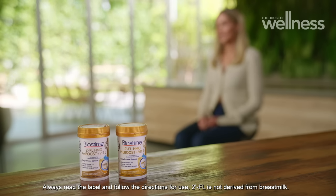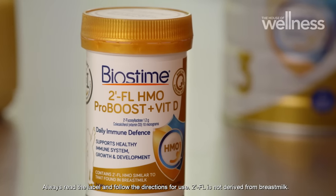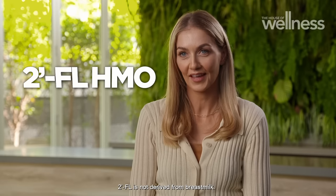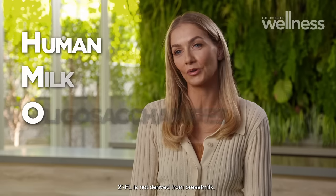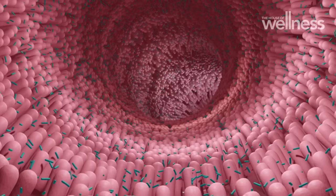Biostime 2FL HMO Pro Boost Plus Fit D is an absolute mouthful to say, but it makes up for it in convenience. It's a daily immune defence supplement for kids 12 months and older. This Biostime supplement contains 2FL HMO — HMO stands for human milk oligosaccharides, which act as a prebiotic found naturally in breast milk, feeding the beneficial bacteria in the gut.